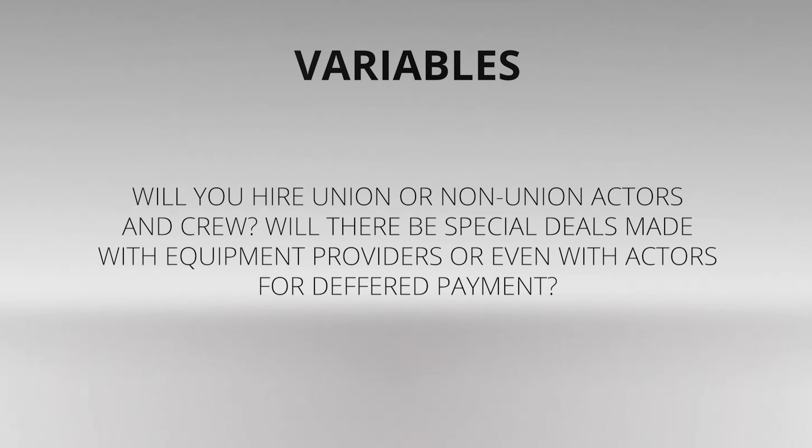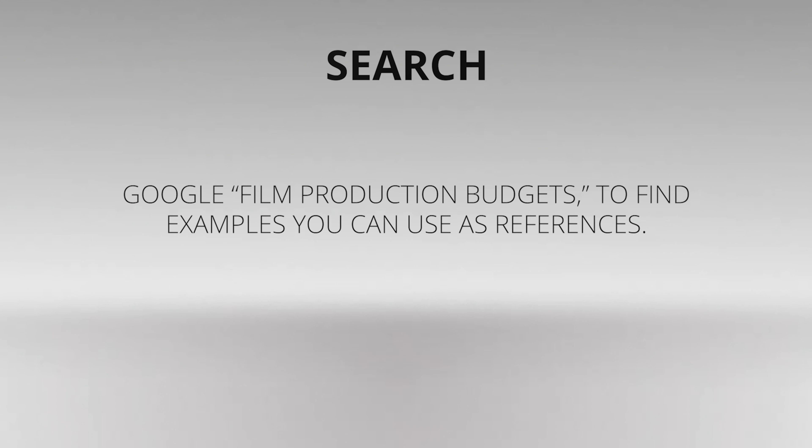Will you hire union or non-union actors and crew? Will there be special deals made with equipment providers or even with actors for deferred payment? If you've never created a budget before, the best thing to do is to first become familiar with reading budget documents.